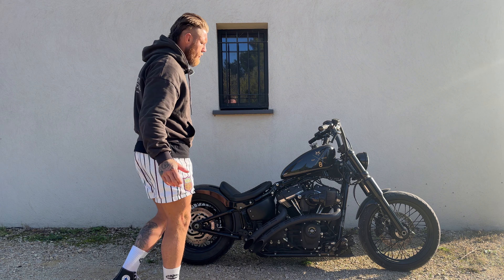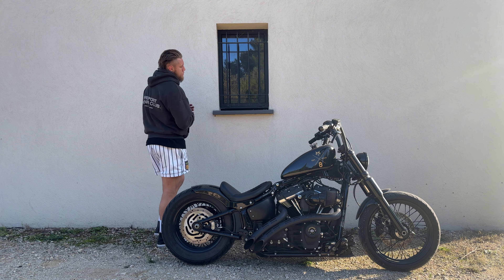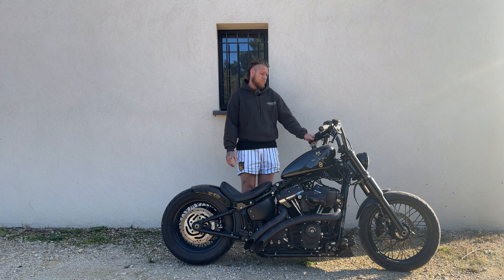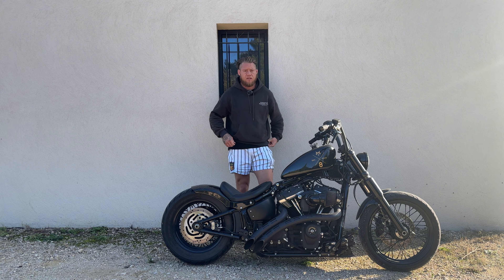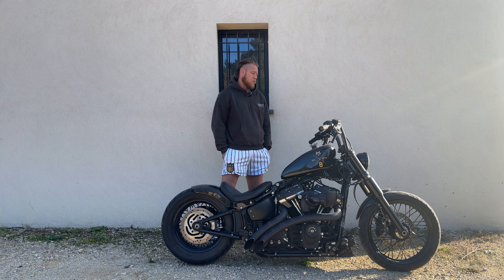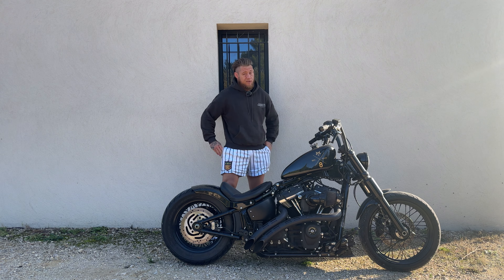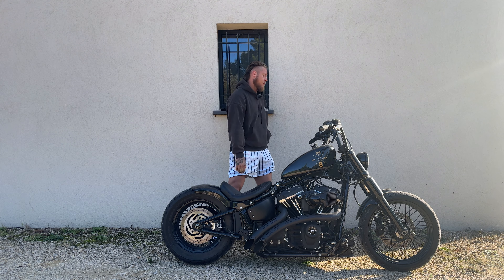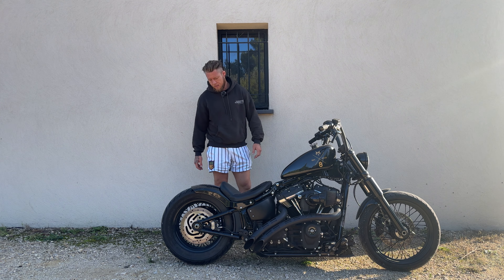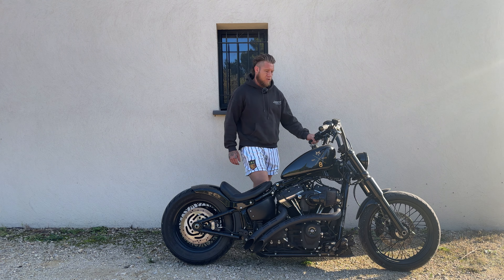Obviously the biggest change you'll notice is the tank. I had them take the tank from the 883 and put it on. It's a bit rough on gas, but I think the looks it gives the bike changes the whole dynamic and makes it look unique. Everyone in the comments is always saying it's an 883 or a 48, but it's definitely a Street Bob, definitely a Softail, just with the 883 tank.